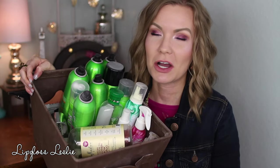Hey guys, welcome back! I've got an empties video for y'all today. I have got a whole bunch of trash here in front of me, so I'm gonna run through the different products, let you know what I've finished up and what I think about them. So let's get to it.